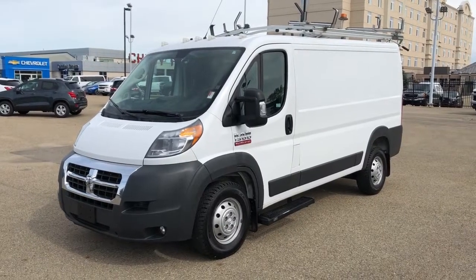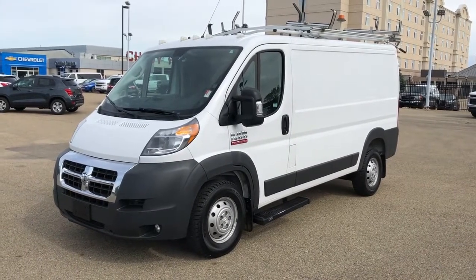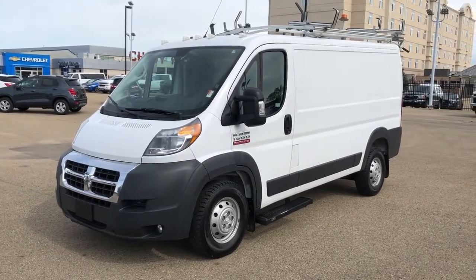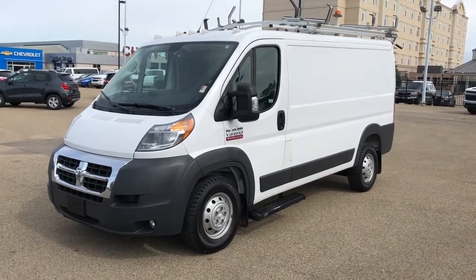Thank you for joining me for this video walk around of the 2017 Dodge Ram ProMaster. Please subscribe to our YouTube channel for more daily videos, and we hope to see you in at Westgate Chevrolet sometime very soon.